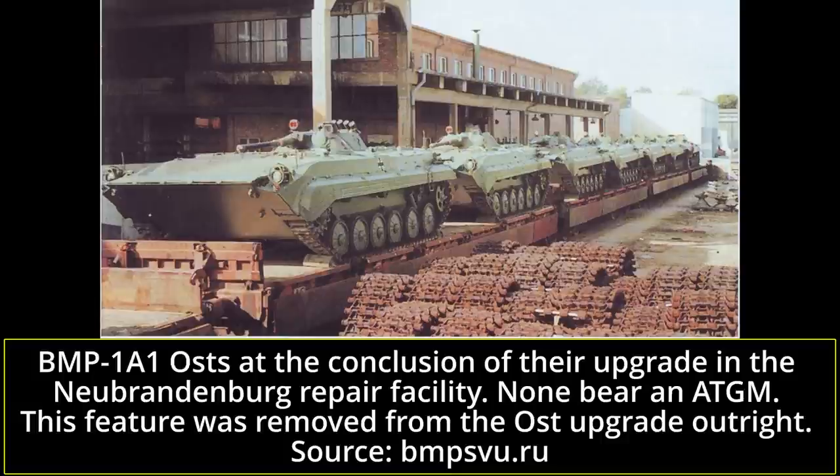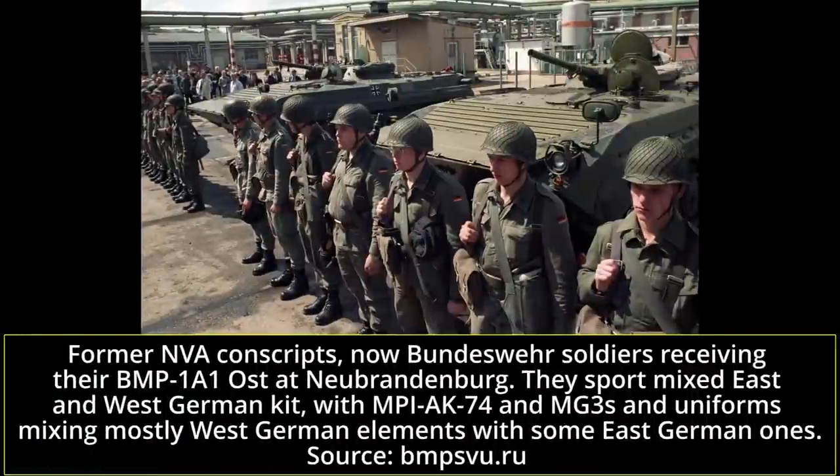As a consequence, regulations prohibited the use of armament on the BMP-1A1 Ost in peacetime. Furthermore, the Ost upgrade also removed the missile launcher and guidance equipment for the Malyutka or the Konkurs. Additionally, while some efforts were made to make the inside more ergonomic, these were only details — the limited volume of the BMP-1's infantry compartment was something that was not fixable without a deep transformation of the vehicle the Bundeswehr was not willing to perform.